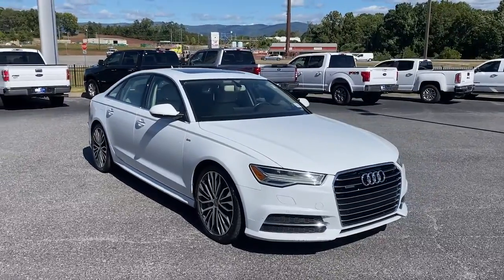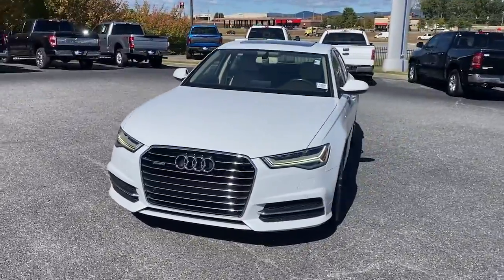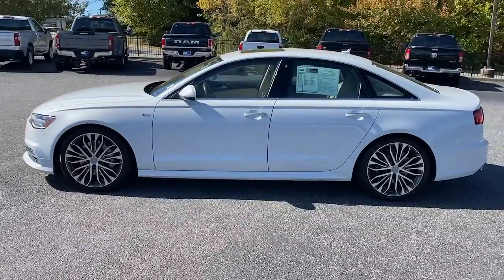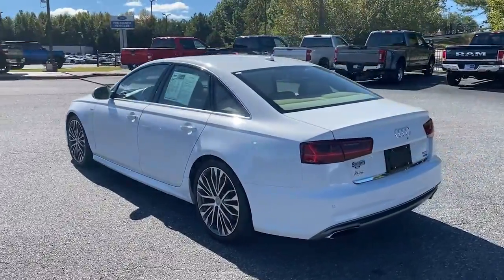Hop into the 2016 Audi A6. This vehicle is an outstanding buy with fewer than 80,000 miles on the odometer. Beneath the sophisticated and opulent surface of the A6, you'll find a powerful heart and a serious commitment to safety.